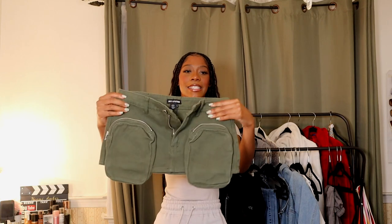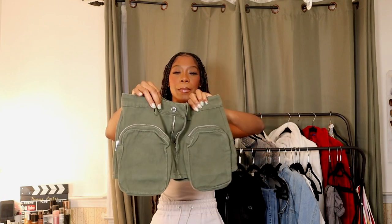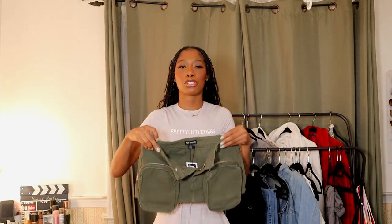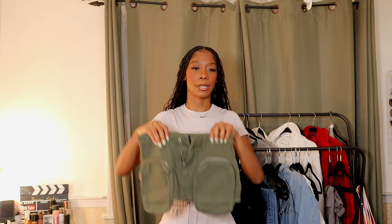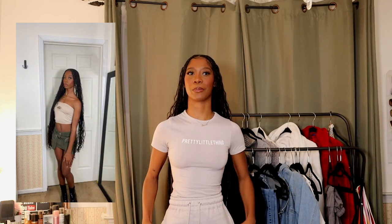To go with it I got this mini skirt. I think this is how it was styled on the website. It's just this cargo mini skirt. I didn't know how I felt about the pockets but it's springtime — we could try a little new thing and see what we're feeling for the summertime. This is literally a mini skirt, like mini — that's my whole vibe this summer. I never really used to be a skirt girl but now I am.